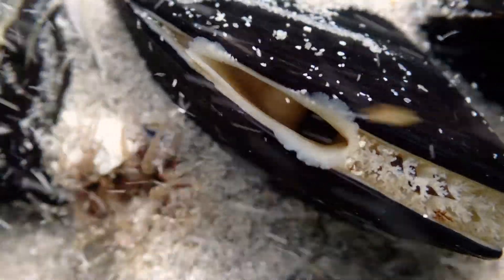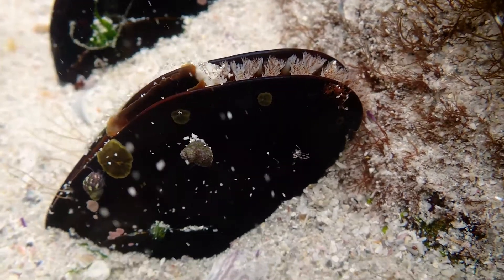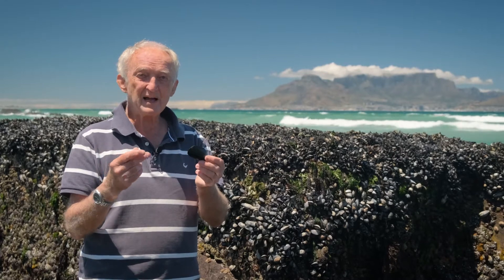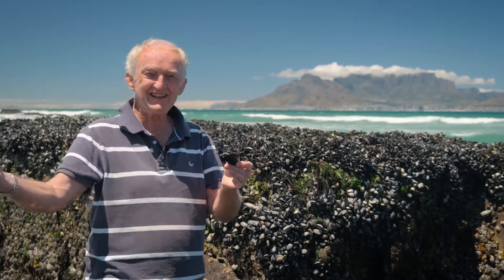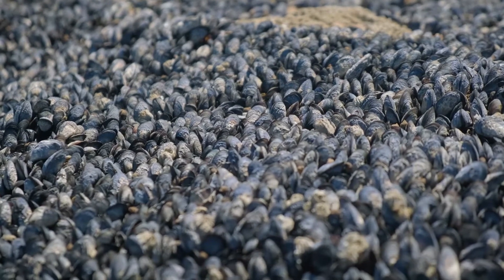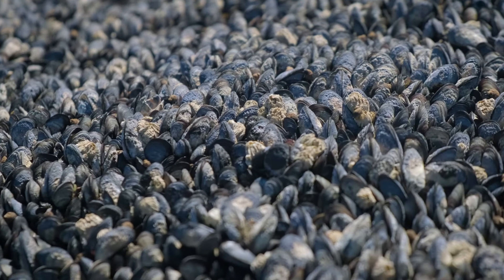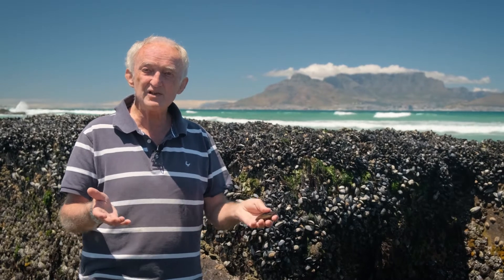Mussels are extremely efficient filterers. Each individual mussel like this will filter maybe two litres of water an hour, and through that water it will extract any particle larger than a couple of microns — that's a couple of thousandths of a millimetre. On a mussel bed like this, you can easily have a thousand mussels on a square metre. So if each of those thousand mussels is filtering two litres of water an hour, that's two cubic metres of water an hour. In other words, if the water was two metres deep above this mussel bed, the mussels would be filtering all that water and extracting all the particles larger than two microns every hour.